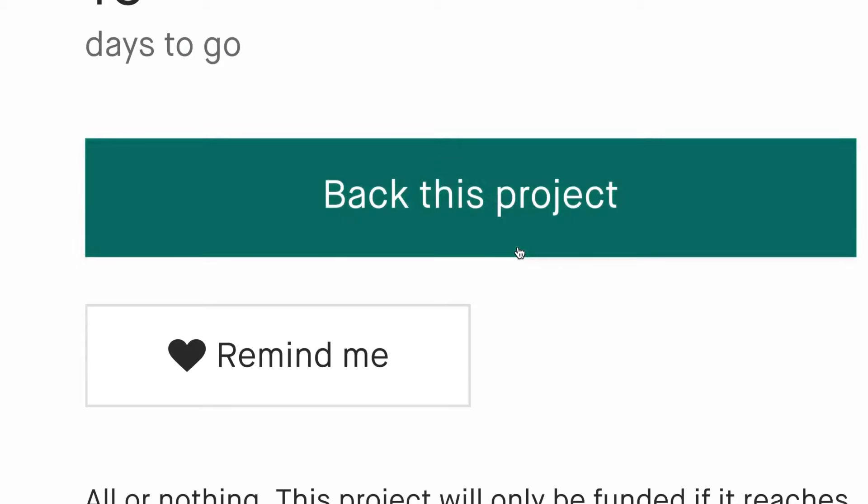The reusable stainless steel toothbrush is available on Kickstarter. Get yours today.